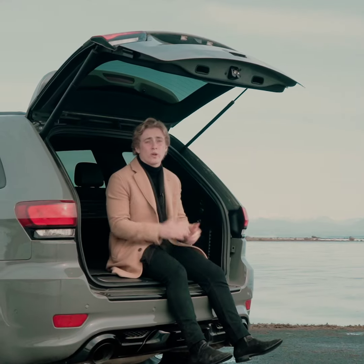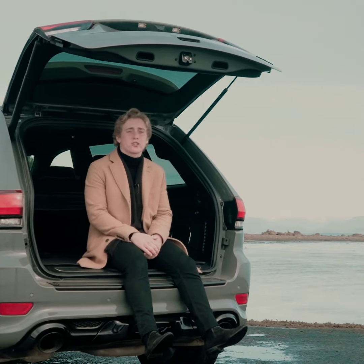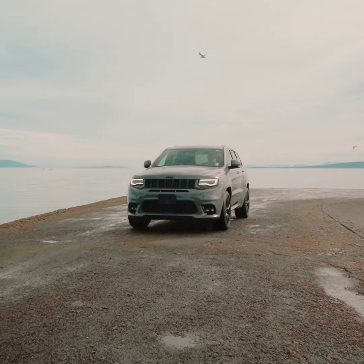All right guys, that's it for this episode of Wheelin' Wednesday. Thanks for watching. If you got any questions about this beast, get in touch, and I look forward to seeing you at the dealership.